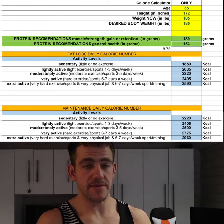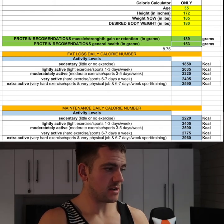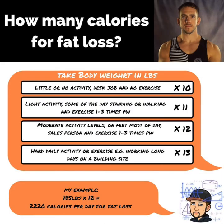My body weight is 185 pounds. I'm going to look at the calorie calculator at the bottom, or on the images on the screen, and figure out which lifestyle factor to multiply by. For me personally, I stand up quite a bit, I do activity and training maybe three to five times a week, so I'd select moderately active.